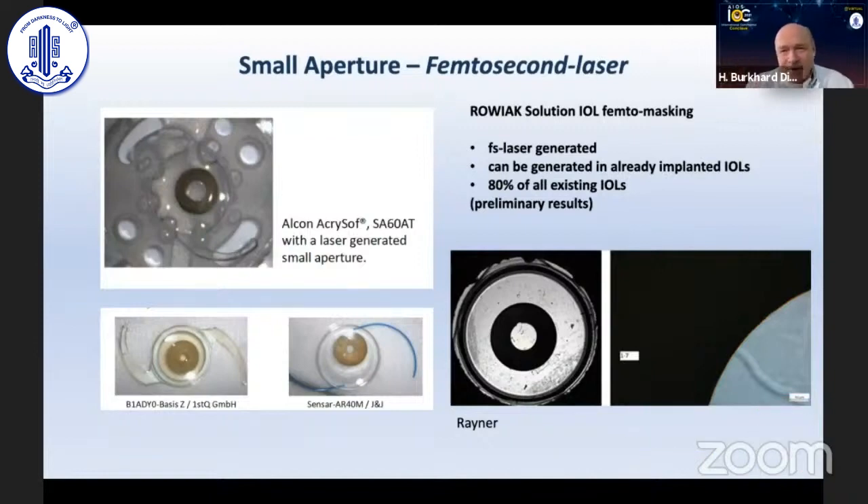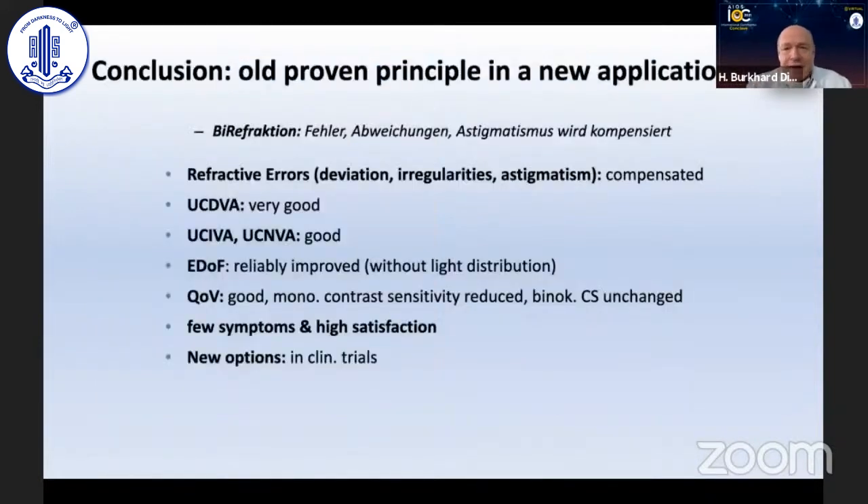We don't have time to mention all approaches, but the optical principle of implanting it in the non-dominant eye is so striking — it's a proven principle with new applications. It can eradicate deviations from target refraction, irregularities, and astigmatism. Uncorrected distance visual acuity is very good, superior to many other options, and intermediate and near visual acuity is also good, though not comparable to a trifocal lens in monocular implantation. Enhanced depth of focus is reliably achieved with good quality of vision, minimal symptoms, and high patient satisfaction. Thank you for giving me the chance to share my impressions and know-how.